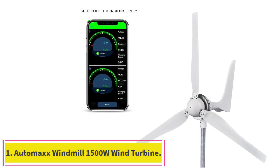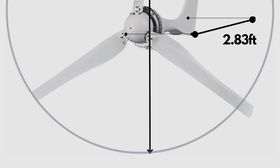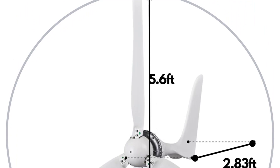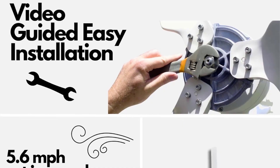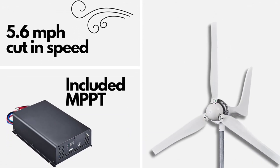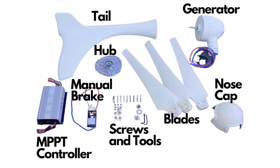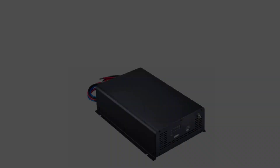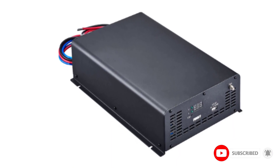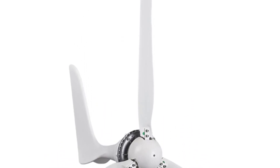Starting at number 1: the Automax Windmill 1500W Wind Turbine. If you're looking for a freestanding wind turbine for your backyard, the Automax Windmill 1500W is a powerful, if expensive, option. It offers a hearty 1500W of continuous output and operates at a relatively wide range of wind speeds. It also features maximum powerpoint tracking (MPPT) that avoids voltage surges due to strong wind gusts, and boasts both automatic and manual braking. The MPPT controller can be monitored and controlled via Bluetooth. It's certainly not cheap, but it's a great home wind turbine if you're willing to invest.